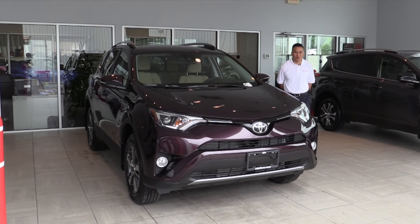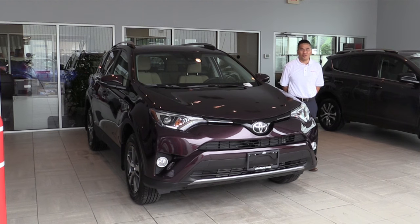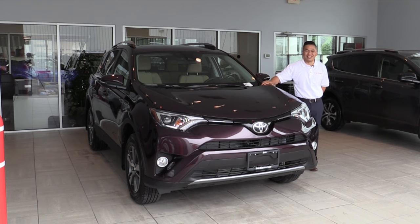Hey, my name is Vince Guinn from Leah Toyota of Colony, and today I'd like to go over the 2017 RAV4 all-wheel drive. This one is the XLE model.